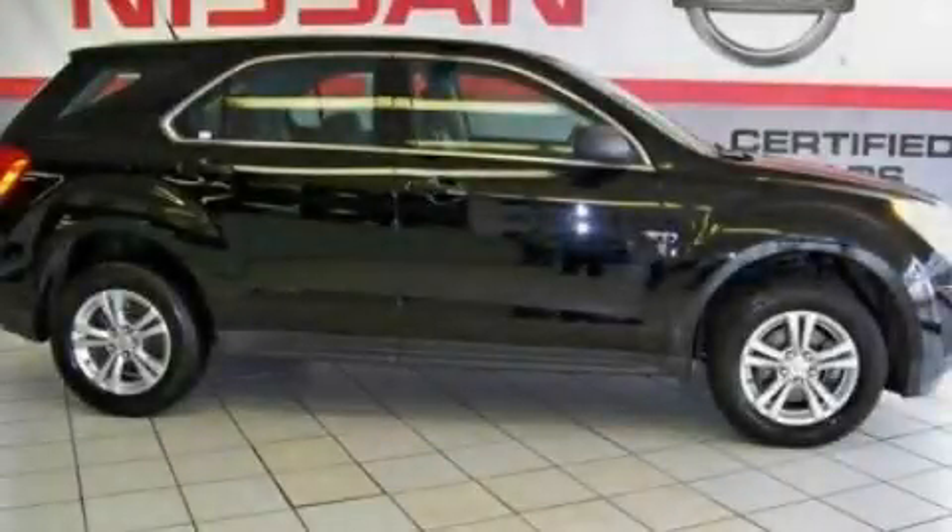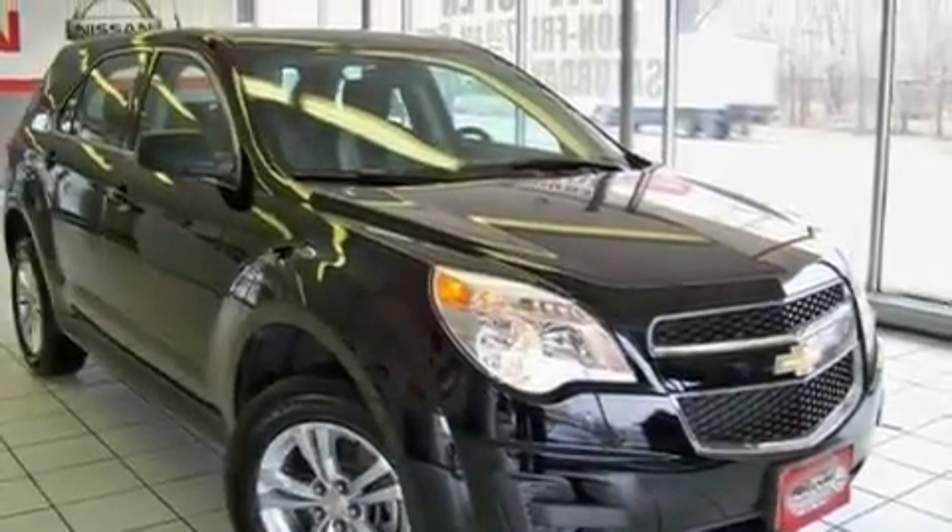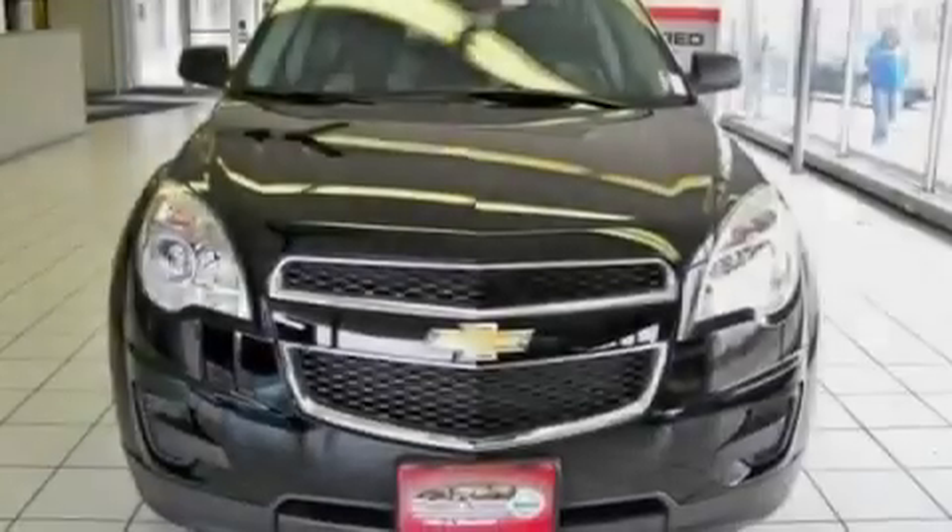This is a 2011 Chevrolet Equinox — functional utility for a modern lifestyle. It features a four-cylinder engine and an automatic transmission.